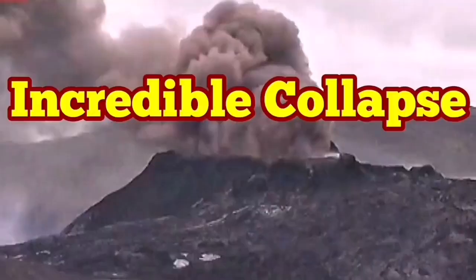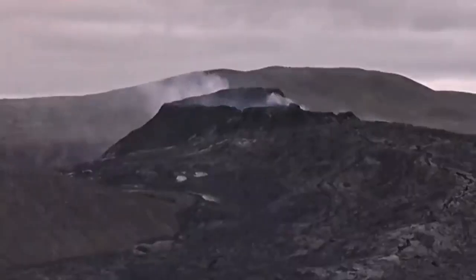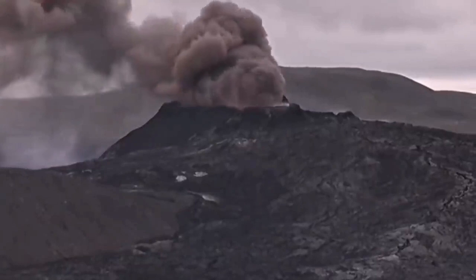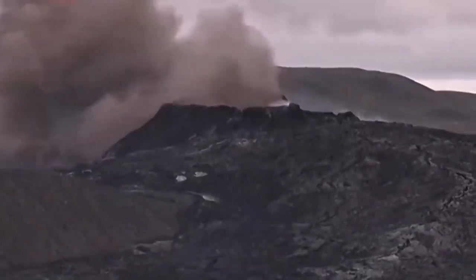Incredible collapse — this is beyond belief. In this type of volcano, we don't expect this kind of event. But if you look carefully, you will see a collapse happening. I will explain exactly what has happened. This huge mushroom cloud in this volcano has never been seen before like that.